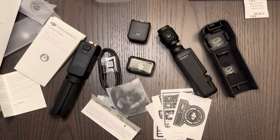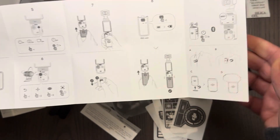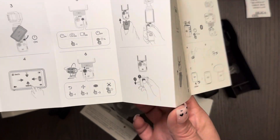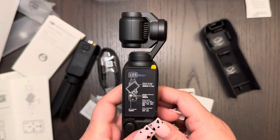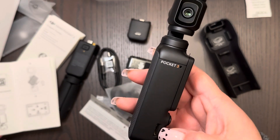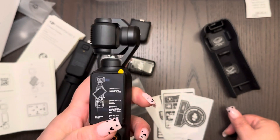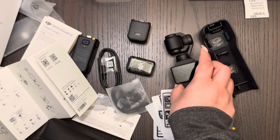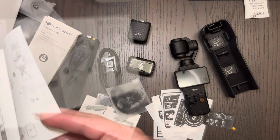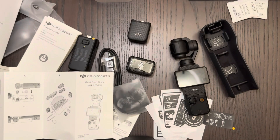I'm also enjoying the idea of creating a podcast with my husband because he has some points of view that are shareable with the world. So the microphone, batteries, tripod, cables, and extra lens — that's what's in the box. I hope you're having a beautiful day wherever you are, and I'll see you on the next one. Bye.